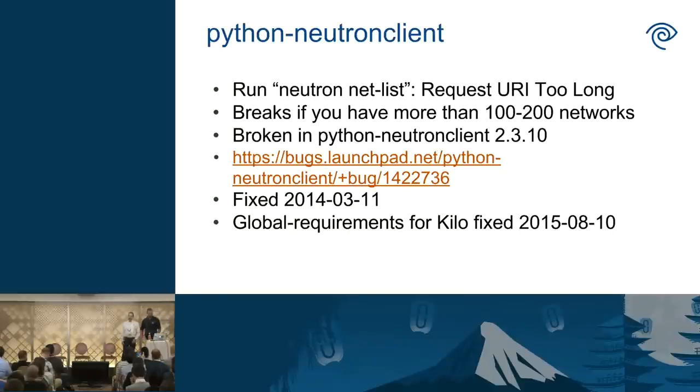The Python Neutron client: we have hundreds of tenant networks, and when that list gets very long, one version of the Python Neutron client would just return an error. It was actually fixed in a bug fix, but due to our canonical packaging it wasn't included in the release we got, so we had to downgrade to avoid that bug. That has since been fixed.